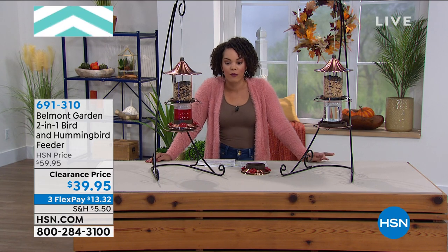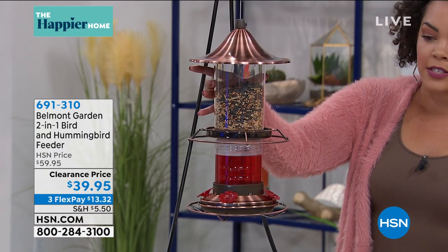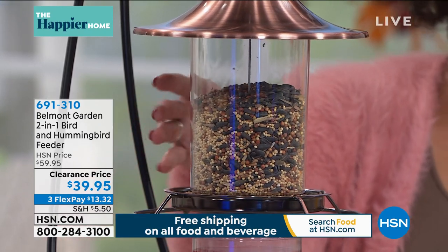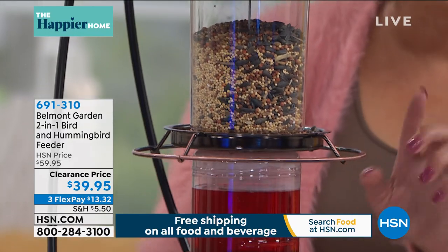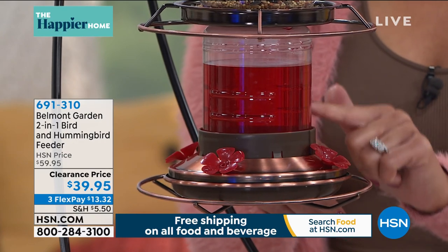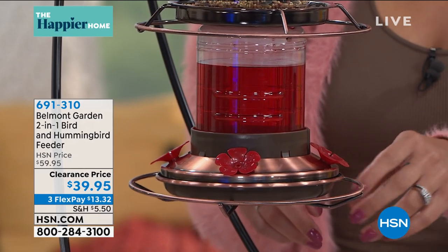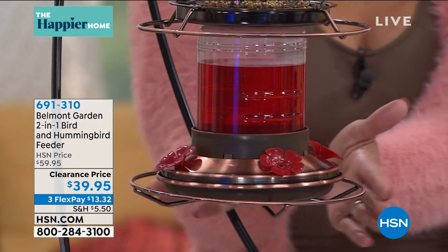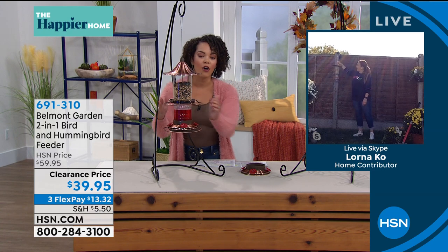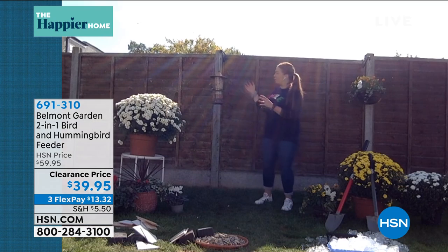Birds migrate when it's super cold — they go back and forth — and some birds don't migrate, they just stay. So you're picking this up at a clearance price — under forty dollars, and you're getting two feeders. At the top is a regular bird feeder. Sunflower seeds attract the most variety of birds — cardinals, goldfinches, doves, sparrows. They sit right there, and below, your hummingbirds. I love that it has the little flower where they can stick their little beak and get their nectar. If you've never seen hummingbirds feed, it's the most beautiful thing.